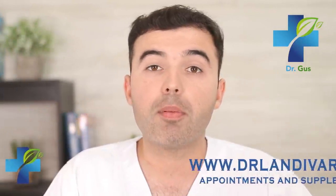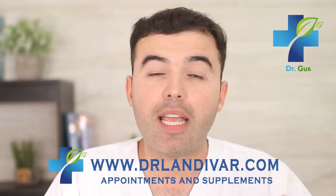If you need quality supplements for your health condition, visit DrLandivar.com and stay till the end of this video where I'm going to share extra tips and video links related to this topic.